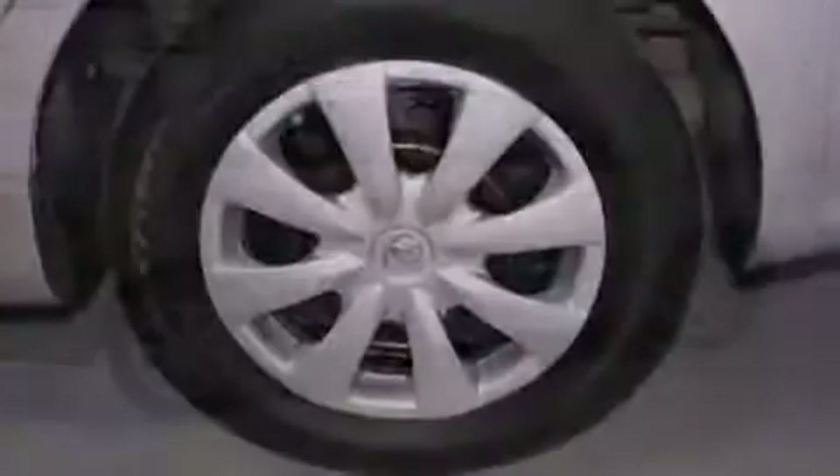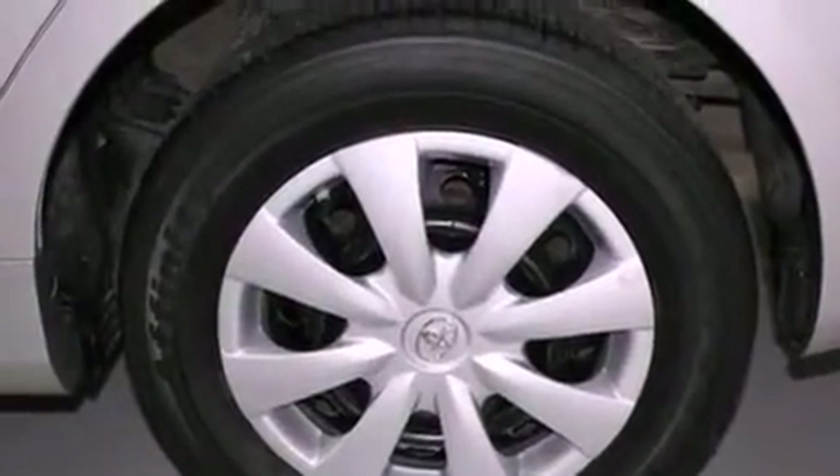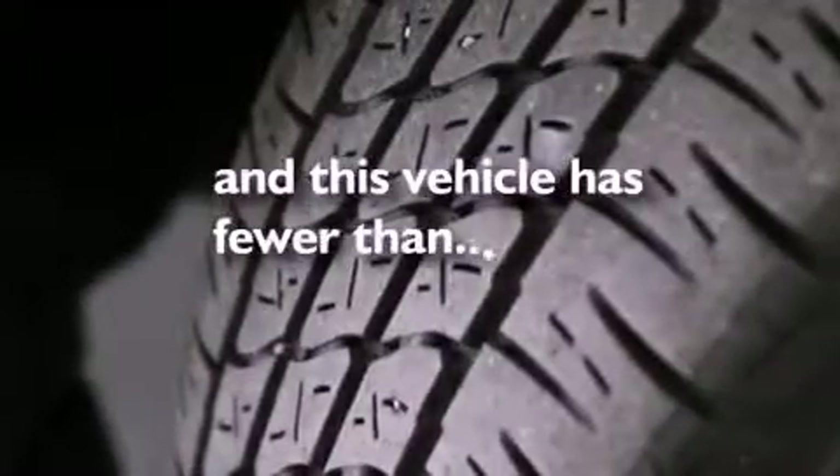Also included are rear curtain airbags, rear seat childproof door locks, air conditioning, and this vehicle has less than 30,000 miles.